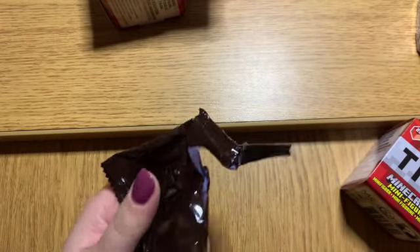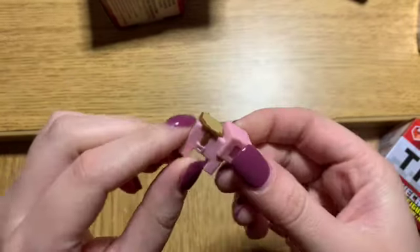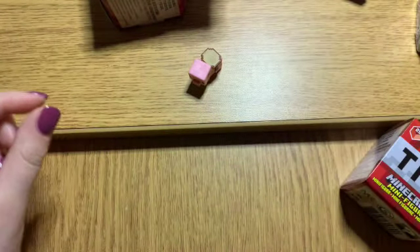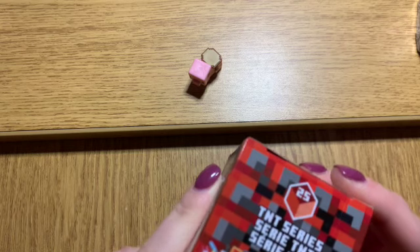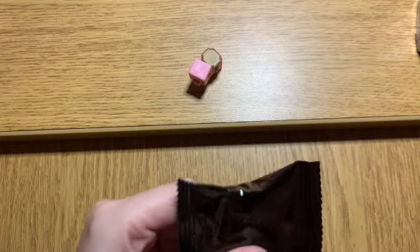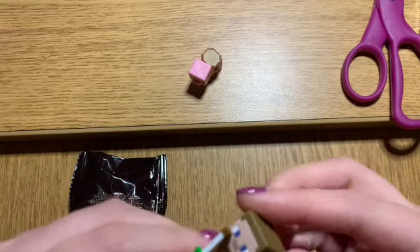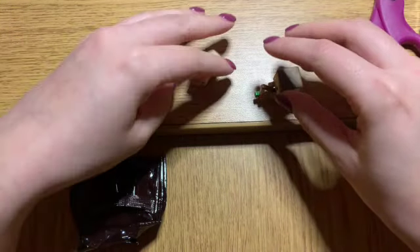Let's see what we got — oh, they got a pig with a saddle on it! That is so cute, I love the pig. There are some really weird ones on here too. It is Steve fishing — well, I guess he's not fishing, he's got a carrot. So maybe he's trying to get the pig.